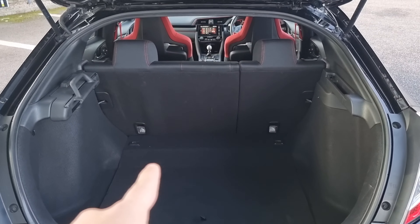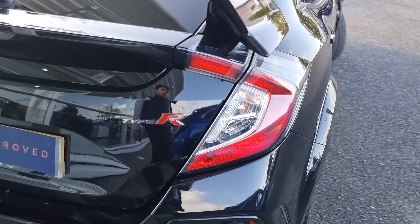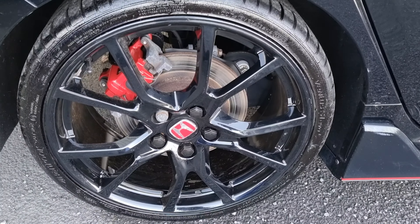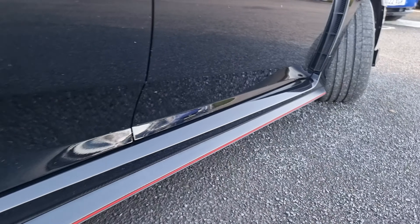We've also got 60/40 split flat-folding rear seats, which do fold flat with the lever just here. Walking around again showing you the rear alloy, as you can see you do get the full carbon fiber extenders along the side skirts.